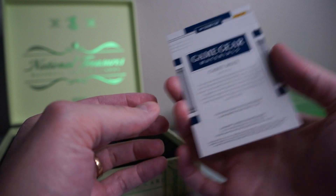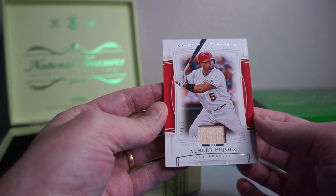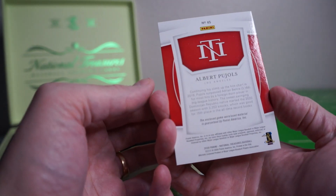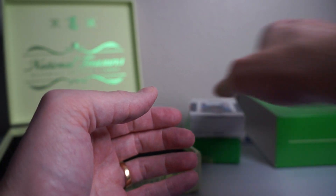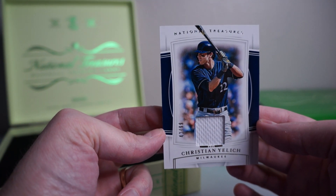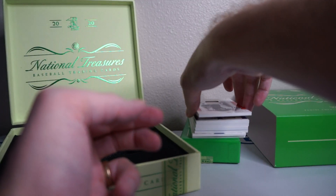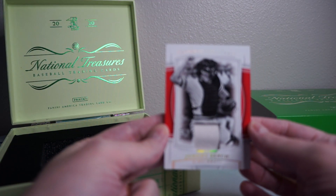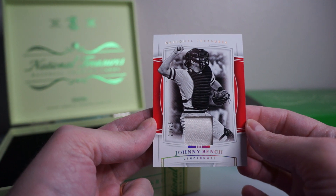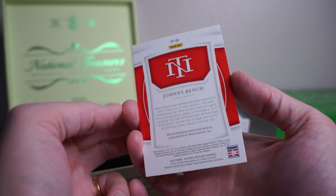All right, behind that — Pujols, bat relic, 04 of 99. Nice card there. Behind that, Christian Yelich, 42 of 99, just a nameplat relic there. Behind that, it looks like an old timer — Johnny Bench. Cool, nice relic there. It's kind of puffing out a little bit, it's got some 3D action. Number 20 of 25. Like that one.